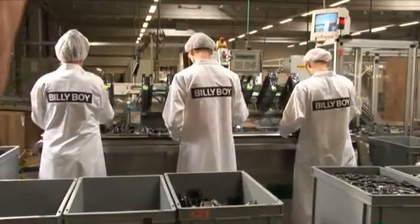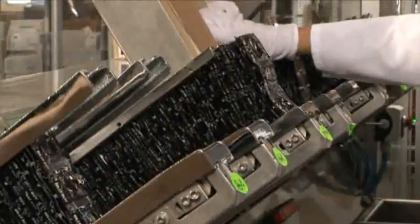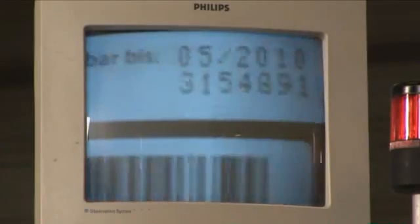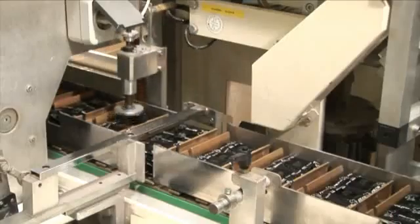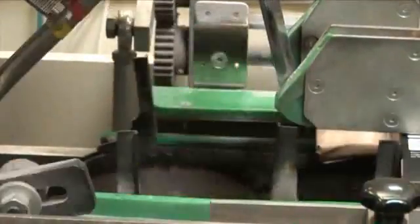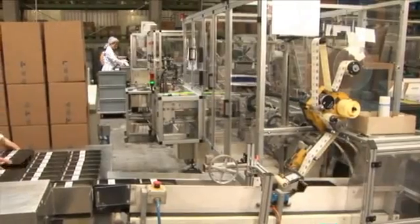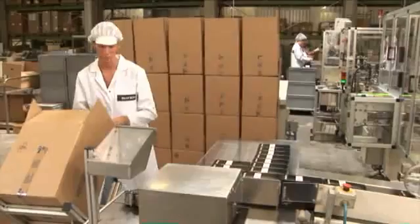MAPA also employs state-of-the-art technology for packaging the condoms. Every final package is automatically fitted with a manual outlining the correct use of the condoms, the lot number and the expiration date. The correct weight of its contents is also checked. Next, the packs are packaged into the respective sales units, which are used in the box and into cardboard boxes.